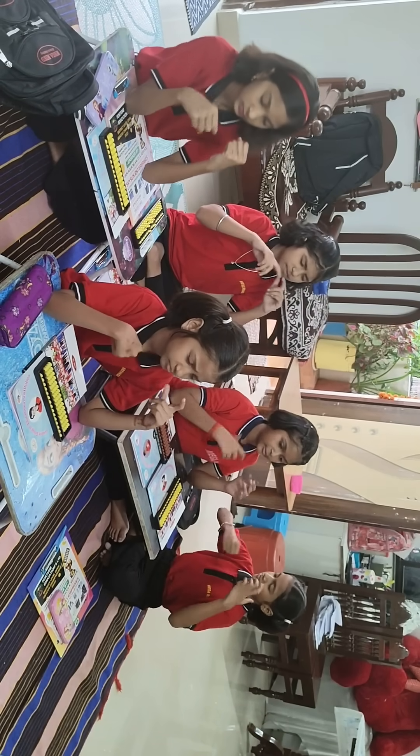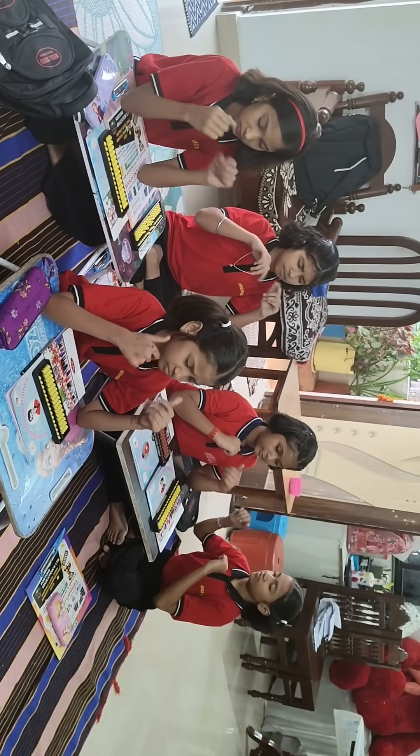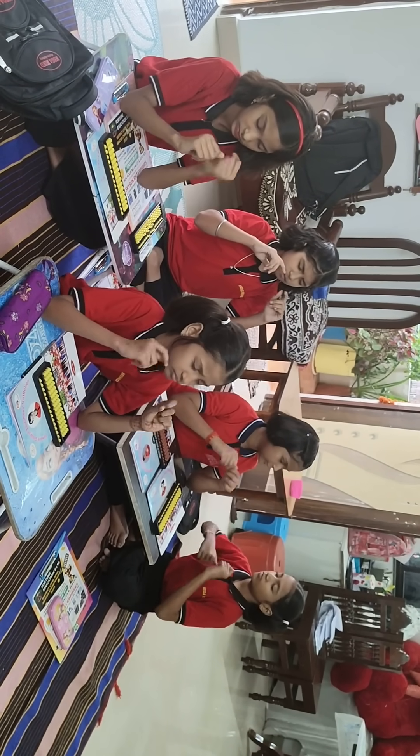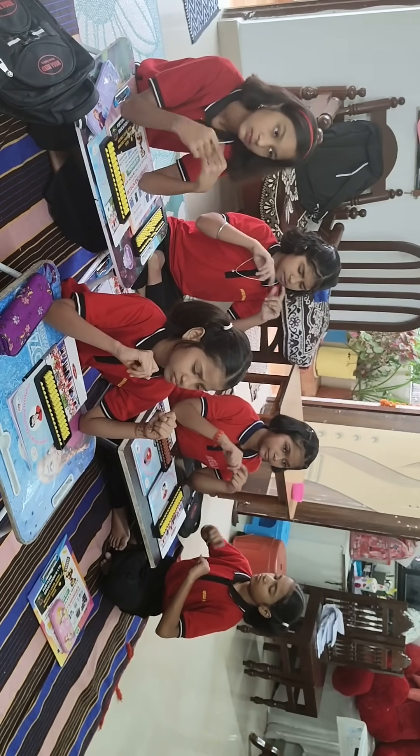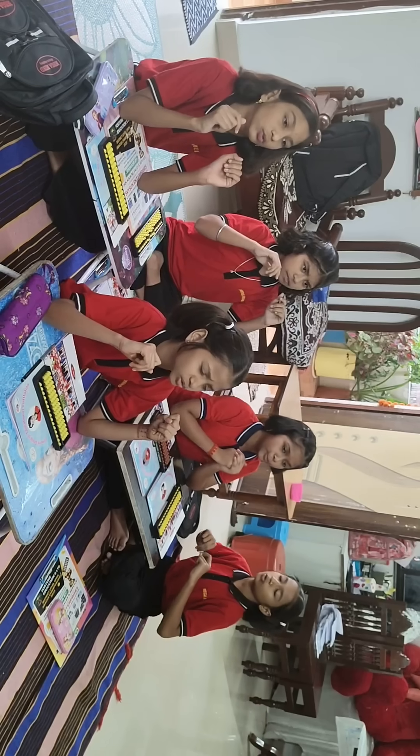Add 99, less 44, add 11, less 55, again add 11. Answer is? 22. Very good.